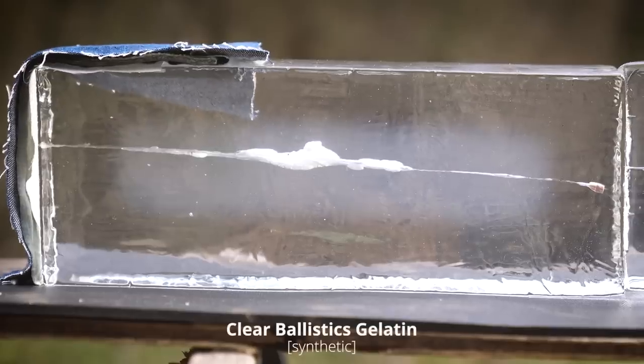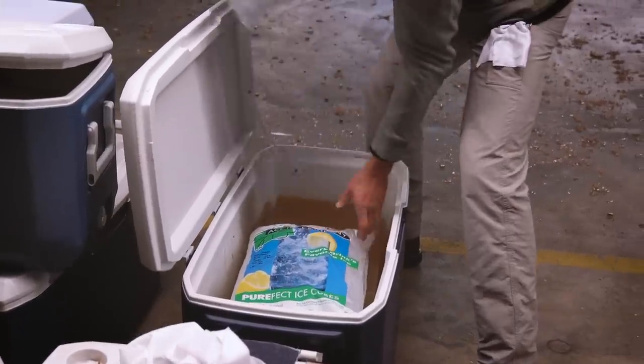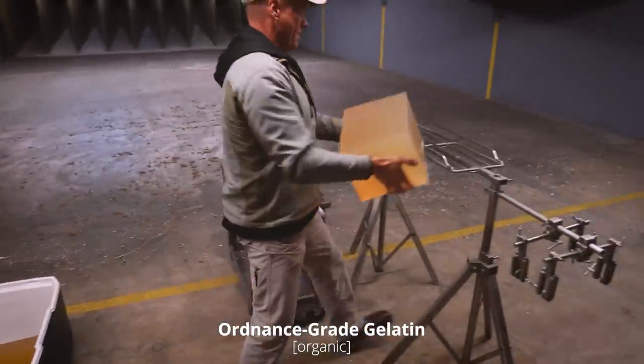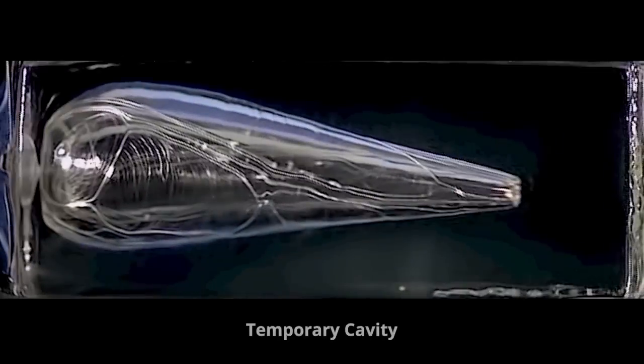If you've seen any of our ballistic gel tests at Lucky Gunner, you've probably noticed that we use the synthetic Clear Ballistics brand gel blocks rather than the organic-based FBI ordnance grade gelatin that Johan was just talking about. The synthetic stuff is just much easier to work with — less labor intensive. The blocks come shipped right to us ready to use, so we don't have to mold, mix, and refrigerate them like we would with ordnance gel. The two mediums don't behave exactly the same, but for testing handgun ammo for penetration and expansion, the results are usually comparable. Where you see a much bigger difference is in the temporary wound cavity — that's when the gel stretches outward like a balloon right after the bullet impacts. It looks really dramatic in gelatin, especially on high-speed video with the clear gel. But with pistol ammo, that temporary cavity is not actually a good indicator of how effective the ammo is going to be.